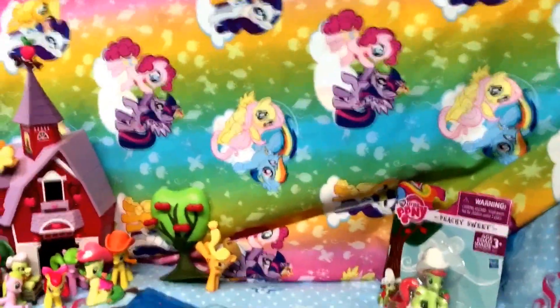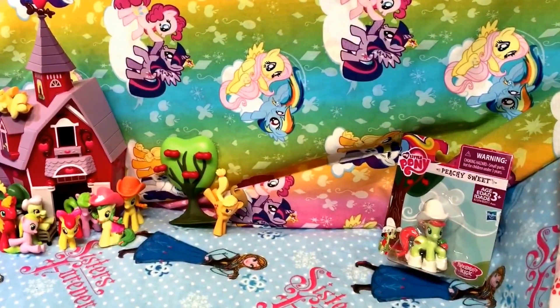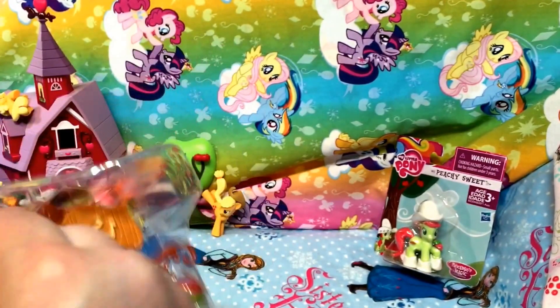That's outstanding. I am so glad they made these. That is worth the fact that they don't have an Applejack in the blind bag — why? I don't know. So these are our flags for our juice stand.